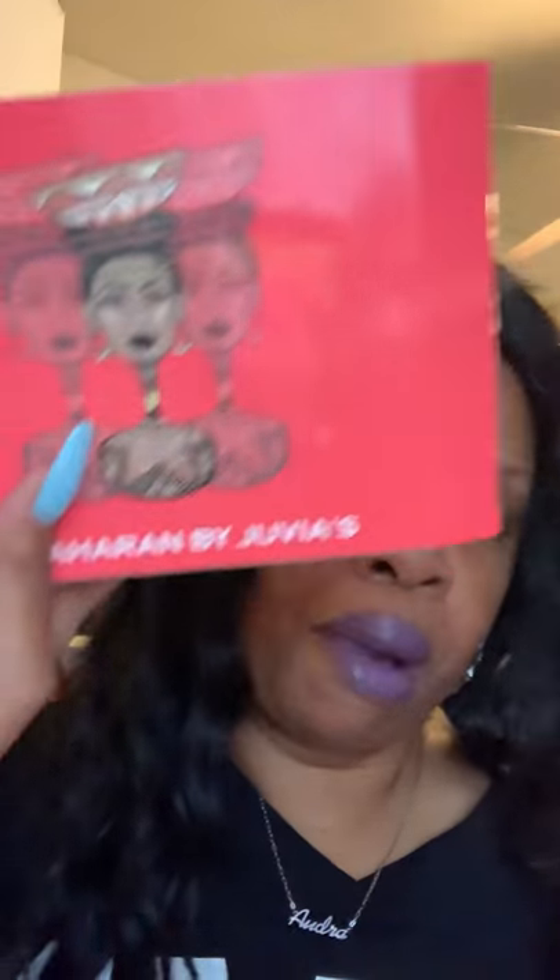The next one I got is the Sahara by Juvia's Place. I need to clean up my makeup desk! It comes in a box like this, and this is the palette itself. Here are the colors — I haven't used anything out of this one yet.